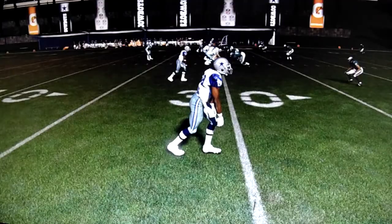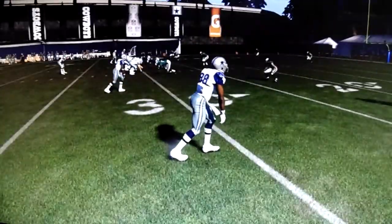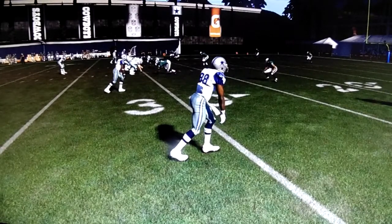You may ask yourself, well, where's the cornerback covering this guy? Actually, this is a cover six zone play and the corner plays off and he doesn't even play the receiver on this play.